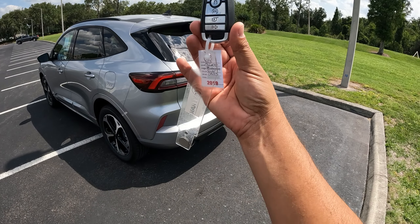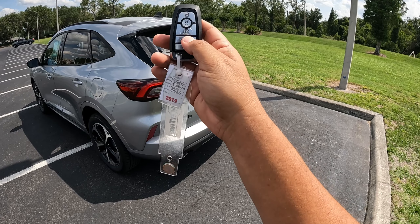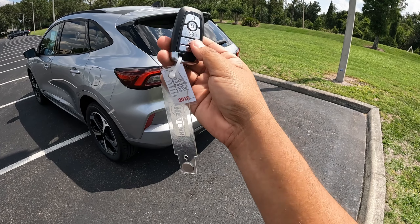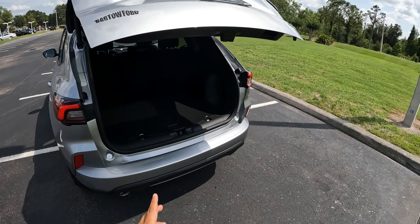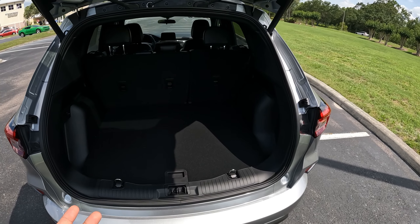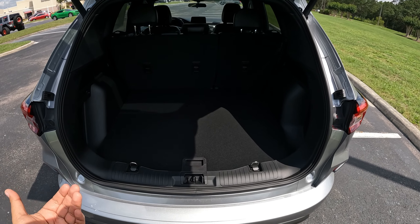Let's check out the rear. I have the key — we have open/close, remote start, double-click to open the tailgate. Let's open up the rear hatch. As you can see, we've got LED lighting and a backup camera. Here we have about 37.5 cubic feet of space with the seats up. Obviously, if you fold the seats down, you have a lot more space.